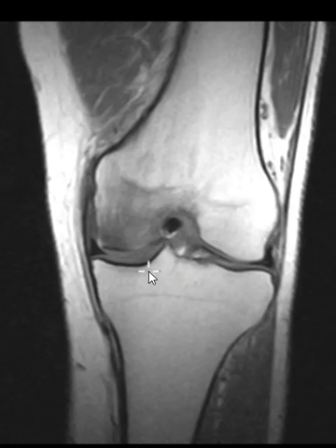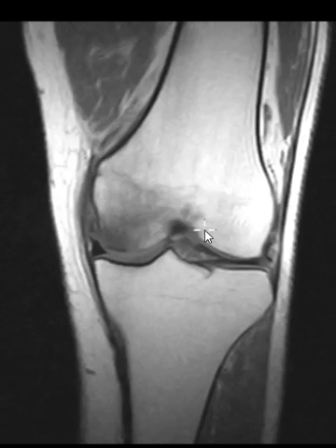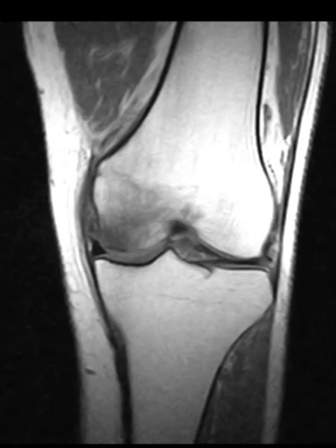You can also have something called migratory osteoporosis, where you get big regions of marrow edema that start in one area and may shift to another area many months later. So it's one of those two things, and let me put up another view.